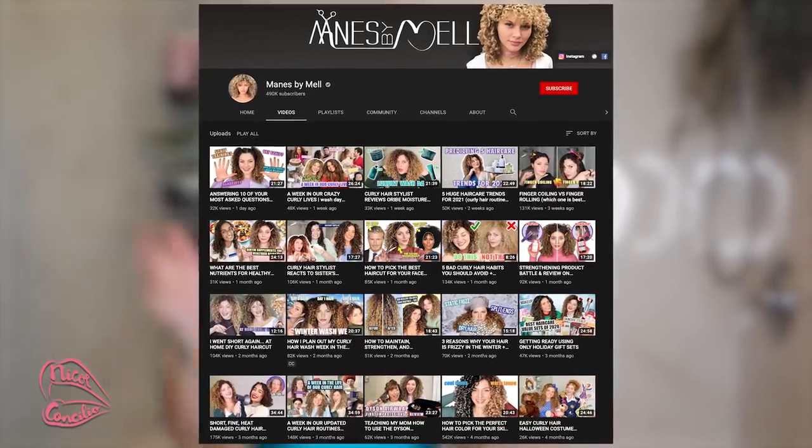Before I get into this video, I just want to give a huge shout out to Mains by Mel and her sister Amanda. They literally have transformed my hair for me by telling me what products I should use. I actually filmed a collab with them on their channel back in November — I will link it down below in the description bar, so definitely check it out and show their channel some love.